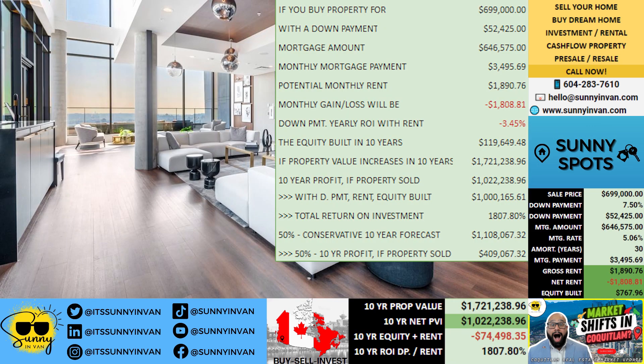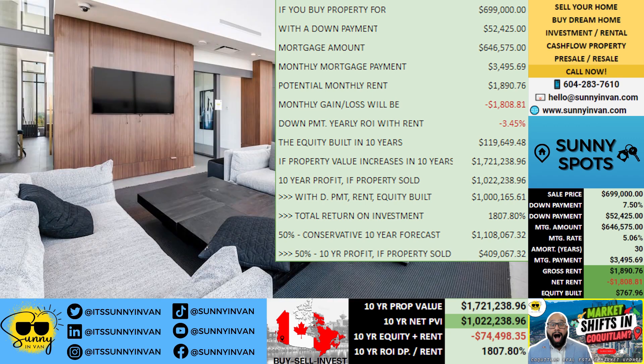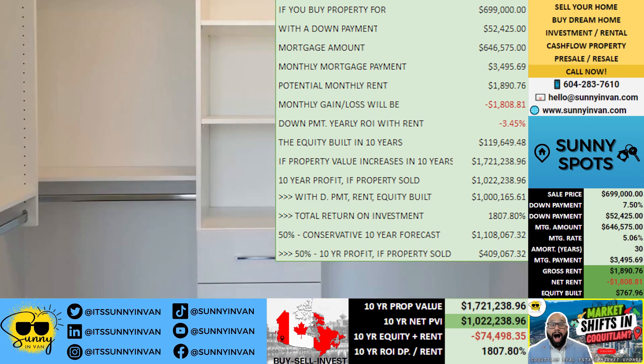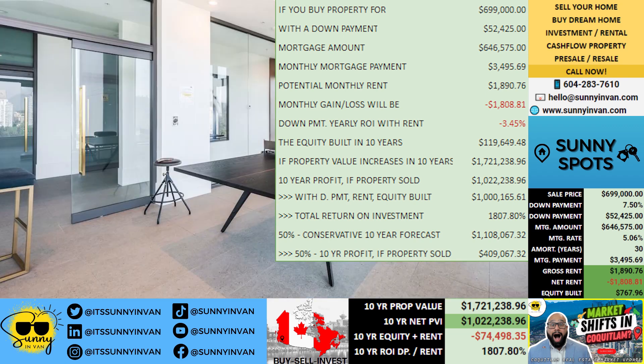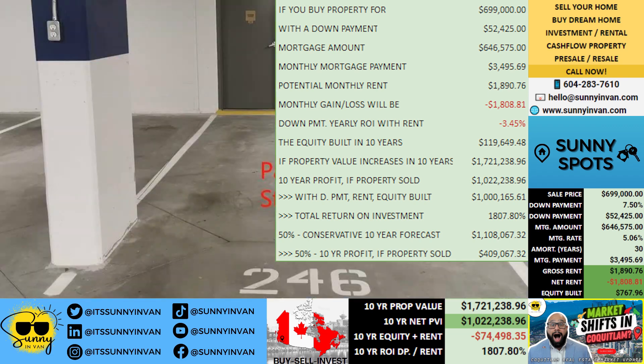If the property value increases as anticipated, it could reach a market price of $1,721,239 in 10 years. Selling at this value would result in a profit of $1,022,239.